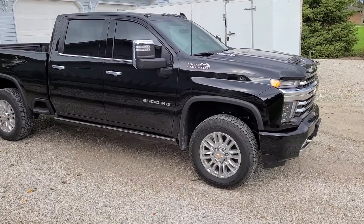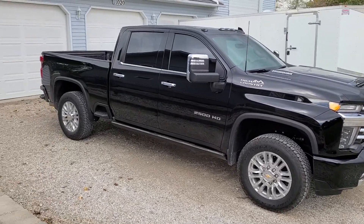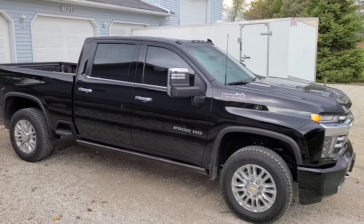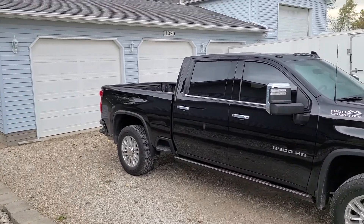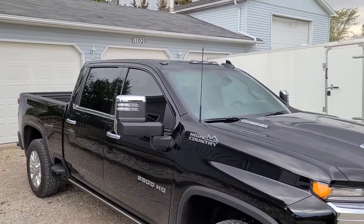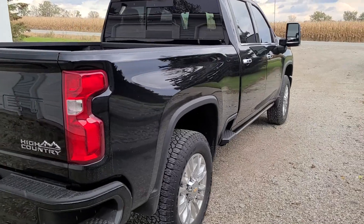It's a nice truck. For someone in the market looking, if you're a Chevy fan or a GMC fan — I still think the GMC has a nicer front end, the Denali — but this is nice. Super comfortable to drive, it's got a ton of options inside. Probably got the most options for little things like the heads-up display. It's also got the lights on top — this truck has got everything.